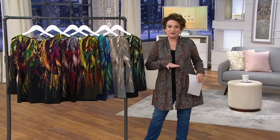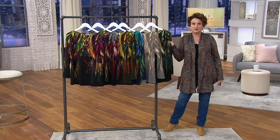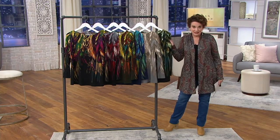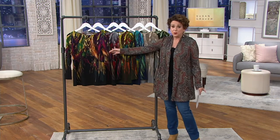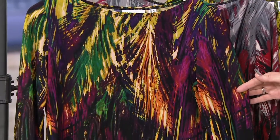The one and only Susan Graver joins me for two hours with one of my favorite tops that Susan has ever designed. It is the Liquid Knit, which is her famous fabric, and it's a beautiful printed top with a placement print, which makes it really special. It's on three easy payments of $19.83.